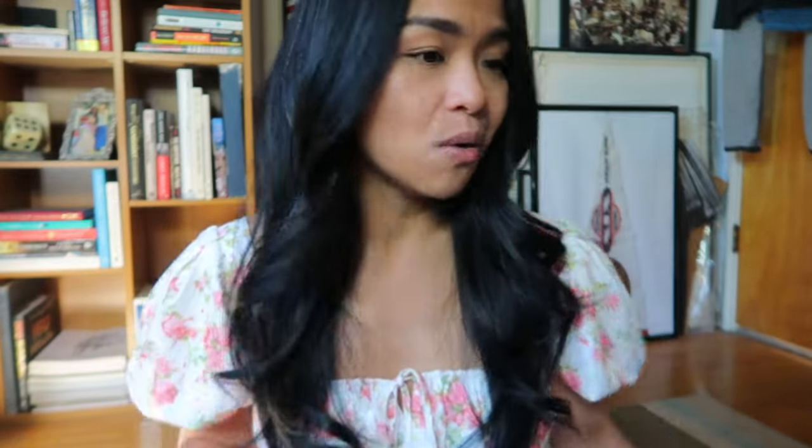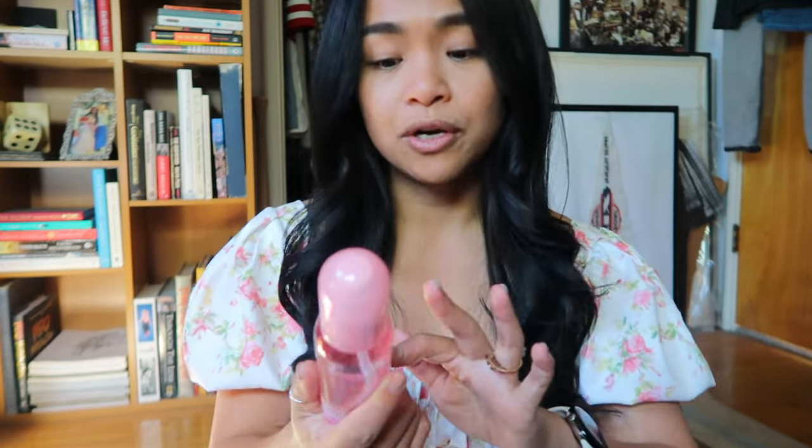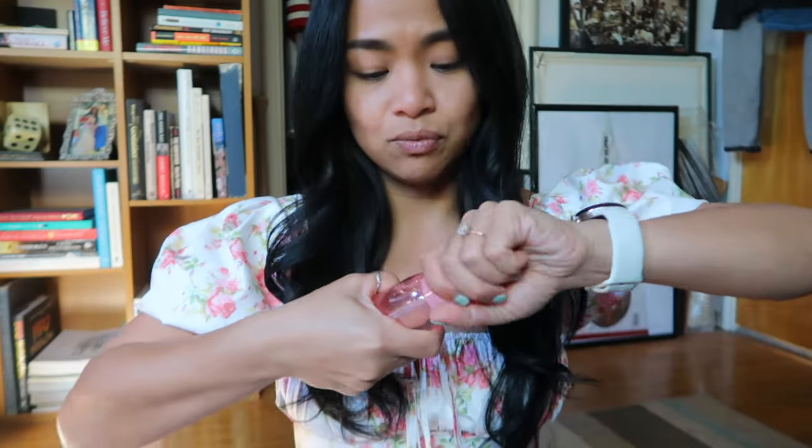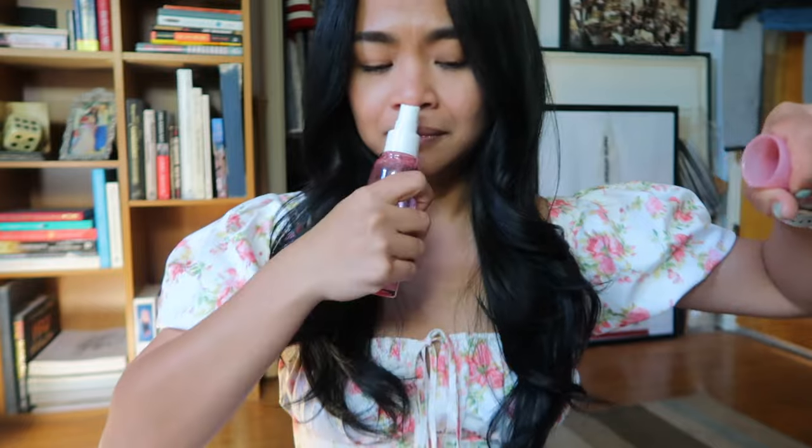We got the BB&W Cosmetics makeup fix spray — this is with rose water. This usually is $11 but I got it for $3.66, and it smells really good. I remember testing it out and it smells good.